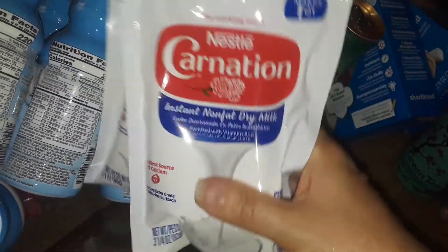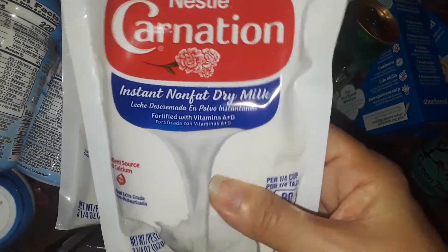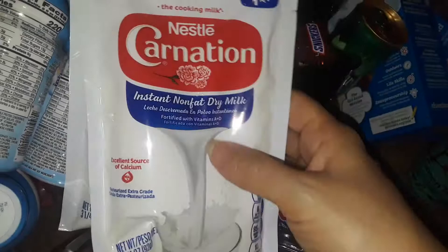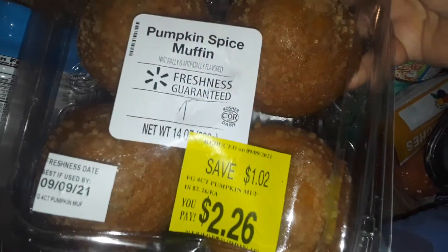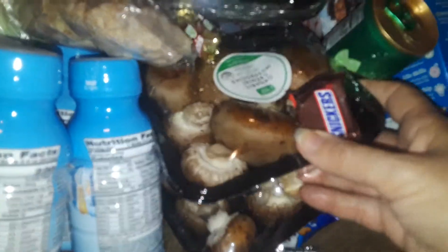Walmart also gave me these two pouches of Carnation dried milk. If you don't use this in your beauty regimen, you can use it as food — I like to make it with cocoa and different things just so it doesn't go to waste. Walmart also gave me this thing of muffins.